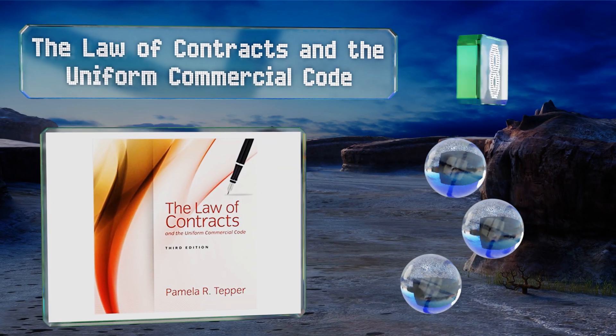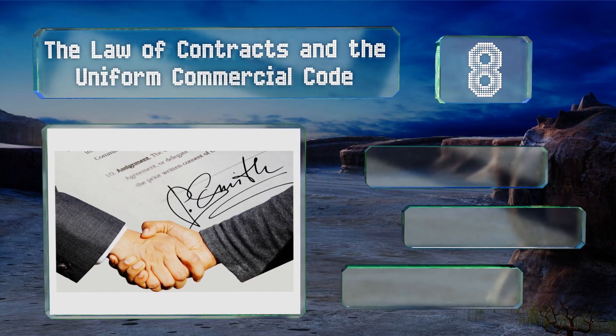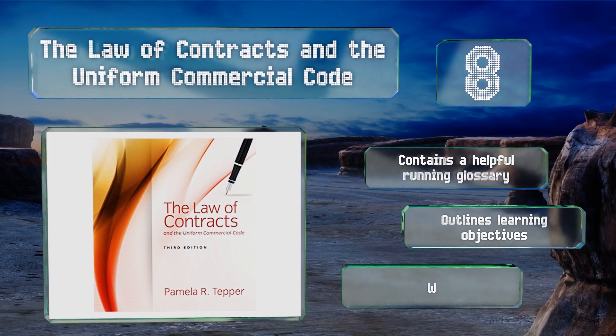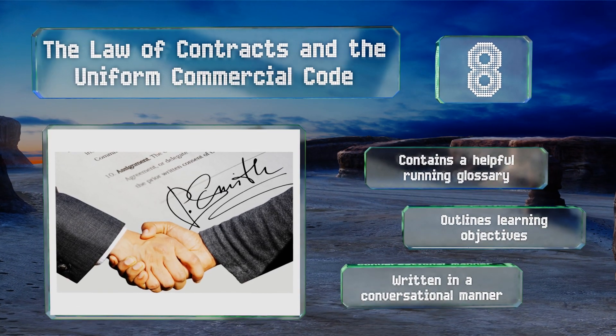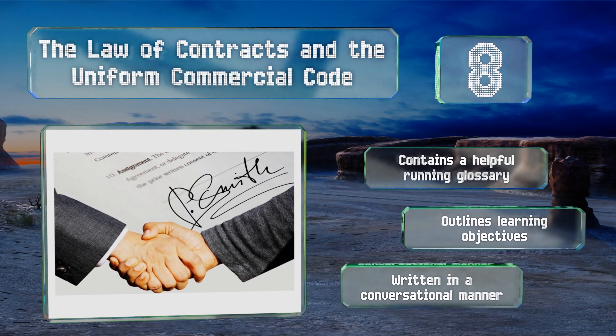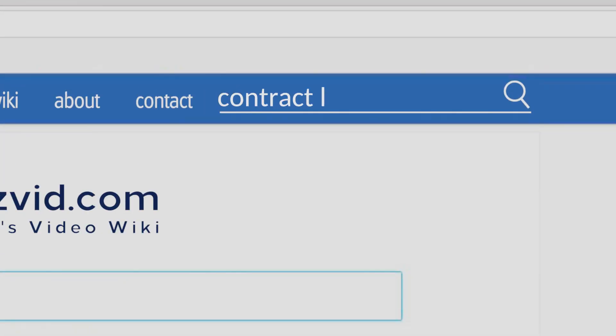Coming in at number eight, The Law of Contracts under the Uniform Commercial Code uses a combination of case examples, questions, and exercises to reinforce the concepts covered in the text. It not only explains laws but shows readers how to apply them in real situations. It contains a helpful running glossary, outlines learning objectives, and is written in a conversational manner.